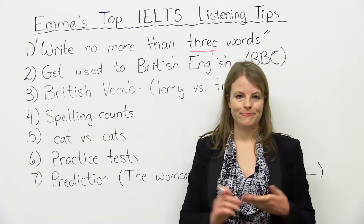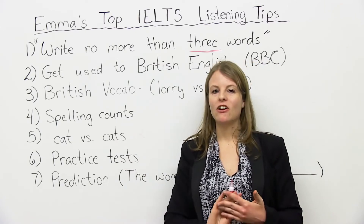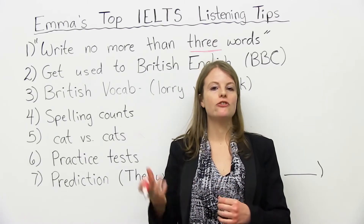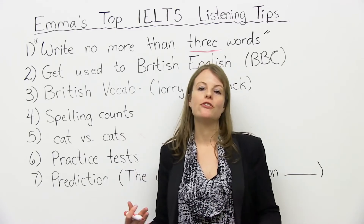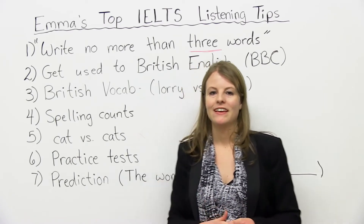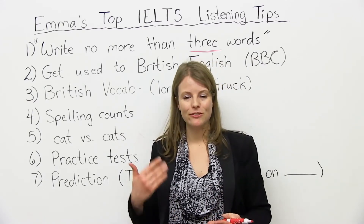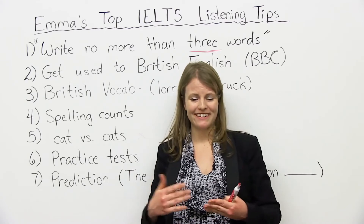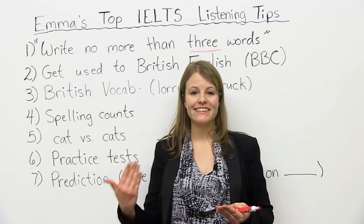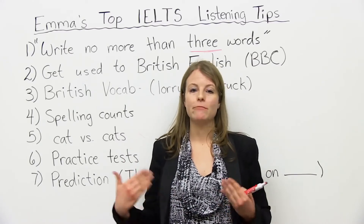Number six — this is probably the most obvious tip, but very important: do practice tests. There are many, many books out there on the IELTS that have practice tests with a CD. You can listen and you can practice. The more you do, the better, and the better your mark probably will be. So do as many practice tests as you can for the listening. Maybe when you start, it will be very difficult. Maybe you'll do a practice test and do very poorly. It's good to keep going — even if you do badly at first, the more you practice and get used to these accents, you're going to do fine. Just keep practicing.